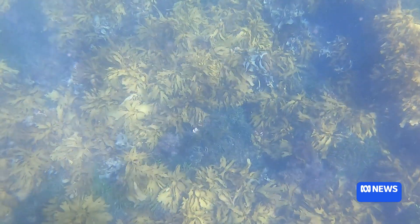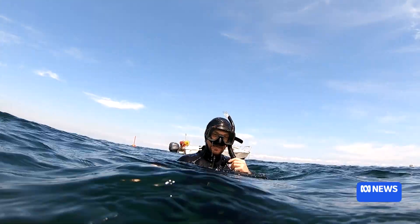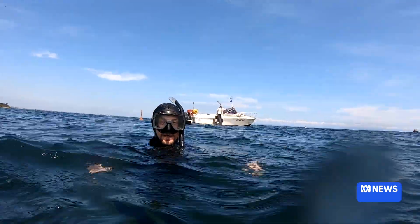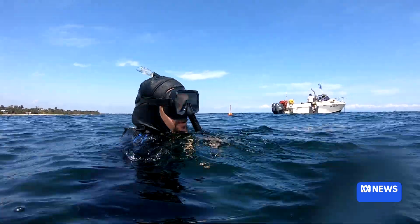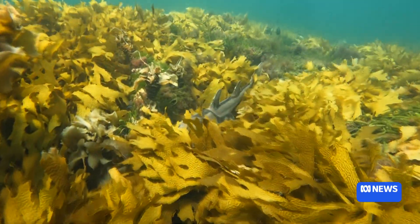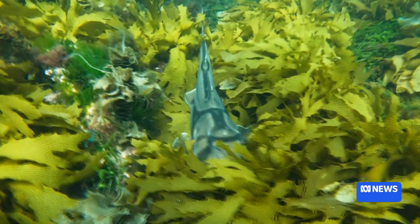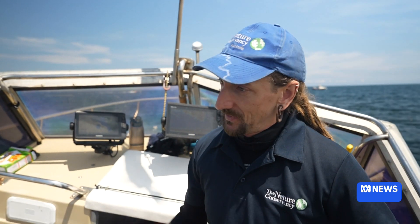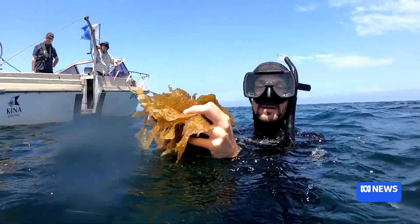Elsewhere in the bay, some healthy kelp forests remain. This is the goal — what we're looking at here is a healthy kelp forest. It's not just kelp that's thriving; it's other seaweed species and marine life. Lots of fish and crabs and crustaceans and abalone all really rely on those kelp forests to be there in order to survive. They also provide a real benefit in terms of protecting our shorelines and improving our water quality.